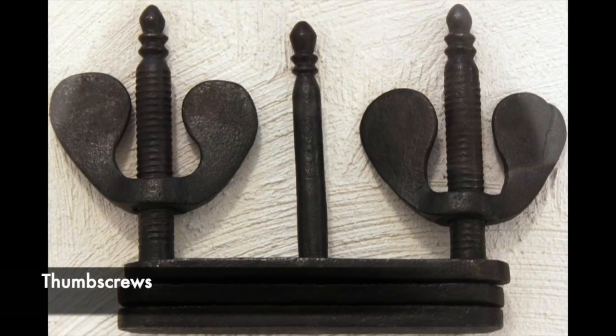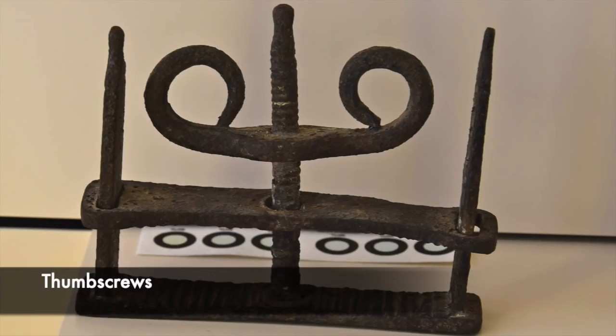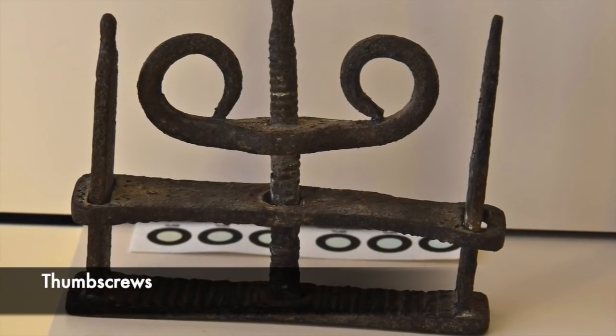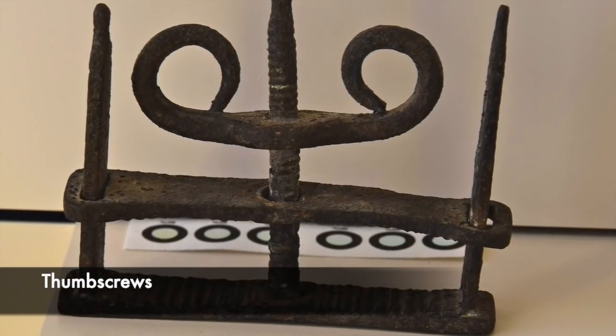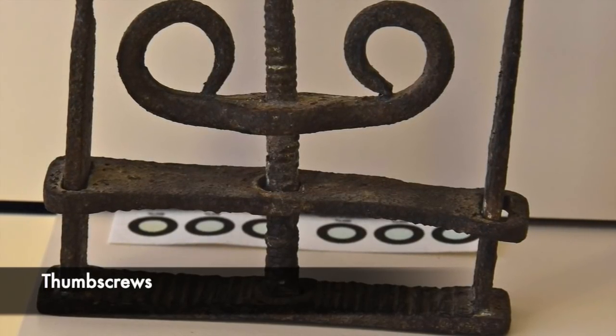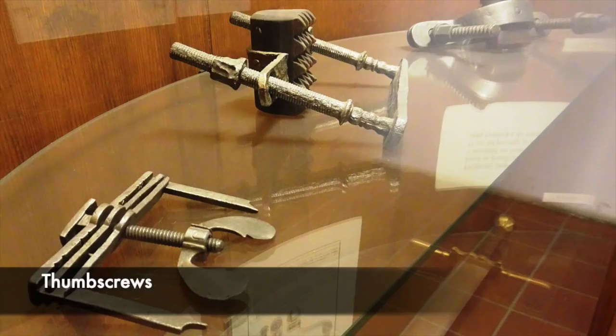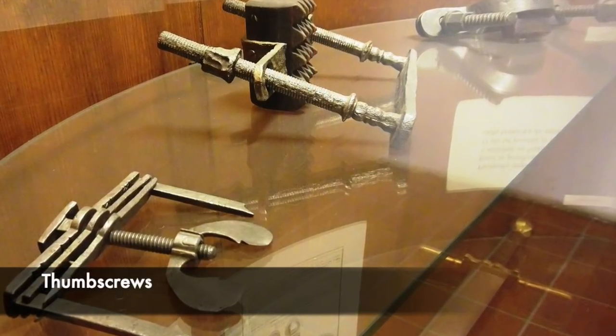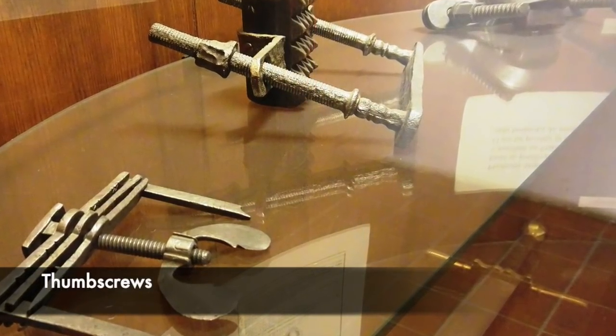Thumbscrews were a torture device used for centuries in England and other countries. They were a vise in which someone's finger would be placed, with crushing bars attached that would press down and crush the fingers. They also had metal sharp points attached which would puncture the fingers and rip open the flesh. Thumbscrews were often used as a first form of torture to get someone to confess, but they were also used in conjunction with other devices such as the rack. They were incredibly painful and could maim someone for life.